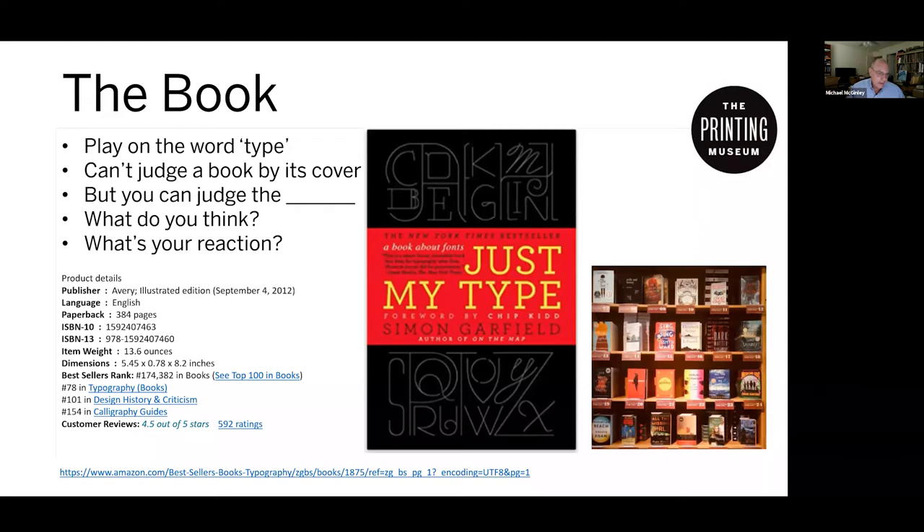According to Amazon's classification, it's in typography, design, and calligraphy. If you go to Amazon and look under typography, you'll see a bunch of other books on the topic. This whole topic of typography has really just exploded over the past few decades.